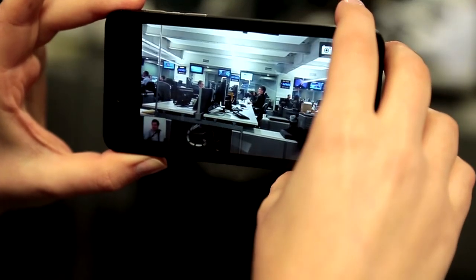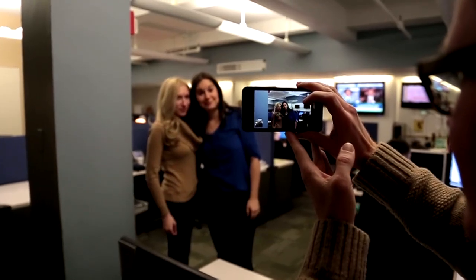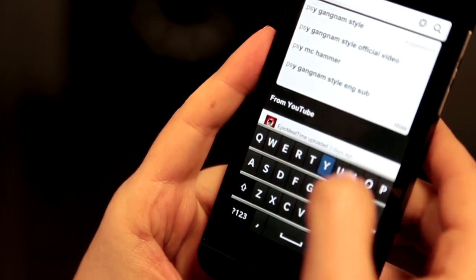RIM has also done a cool thing with the camera. The camera itself on the Z10 isn't as good as the one on the iPhone or the Galaxy S3. But you can use this cool tool called Time Shift, where you can actually select a person's best face. So the phone doesn't take as good of photos as I wish it did, but I do really like the rest of the hardware.